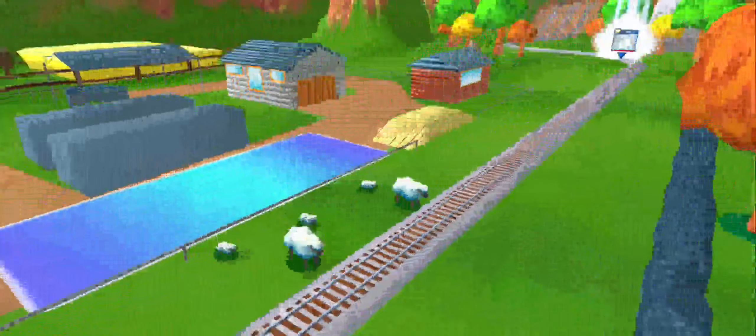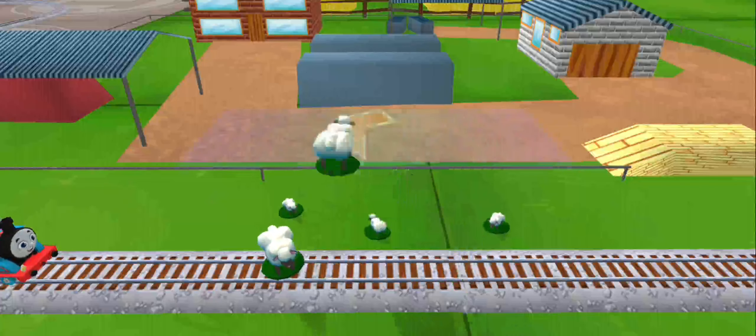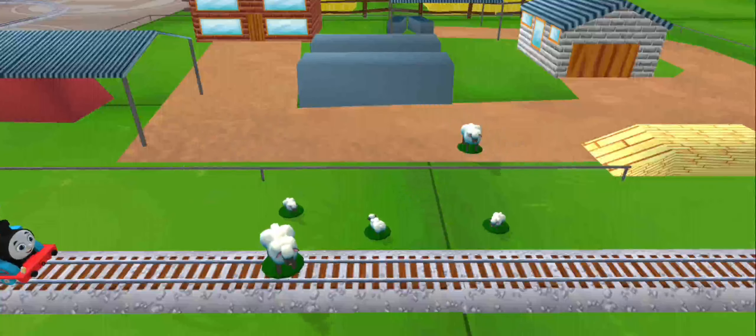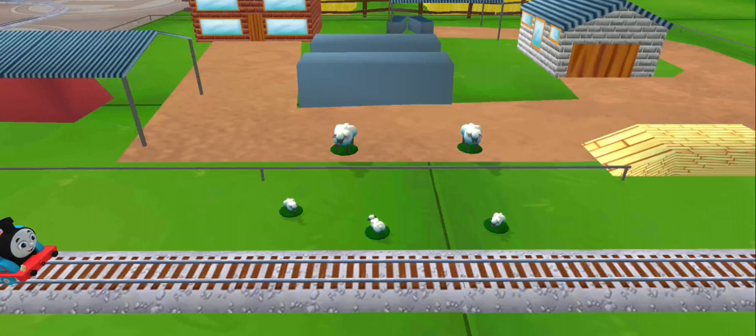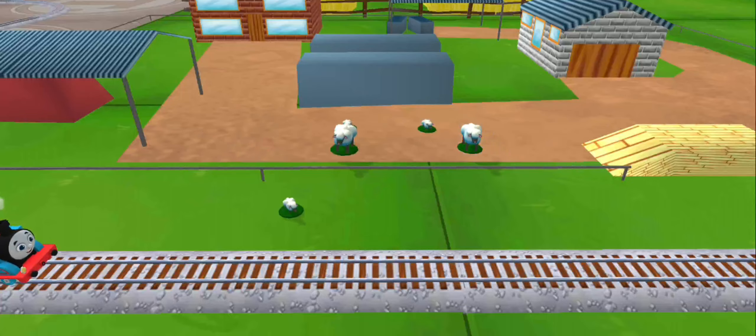Oh no — the sheep would have wandered onto the tracks! You can help out by dragging them back into their pen. Just drag the sheep and drop them in their pen. That's perfect!